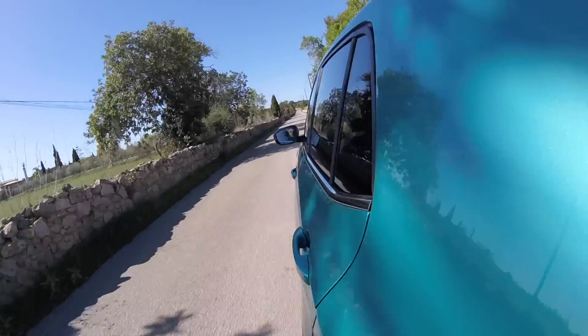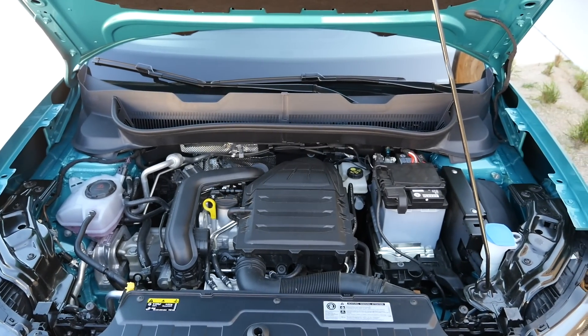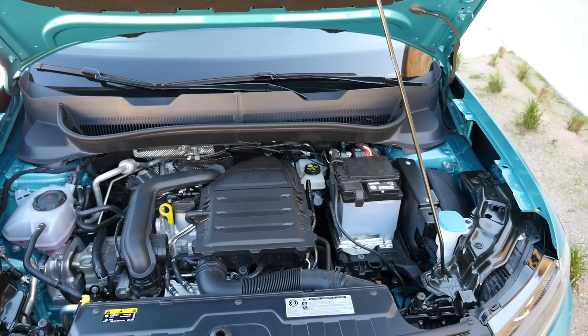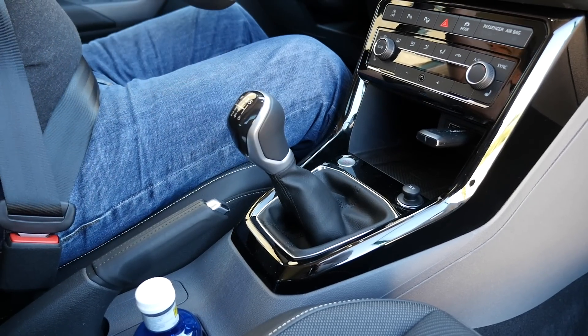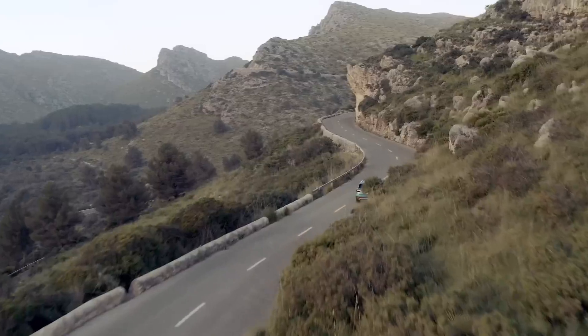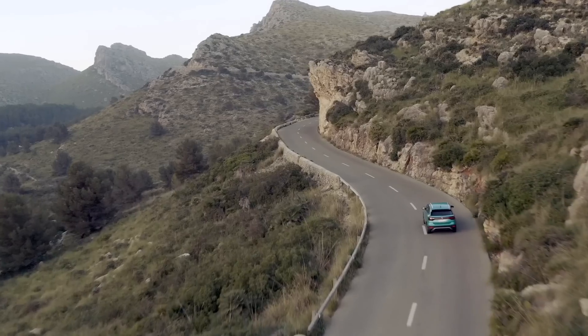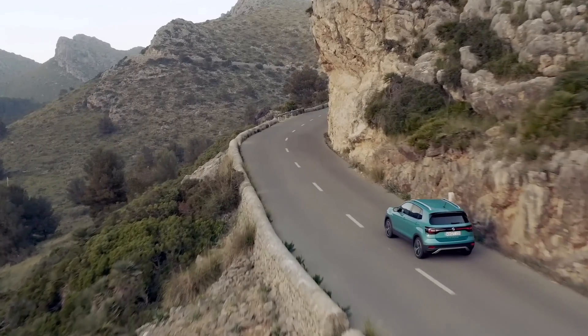At launch, the T-Cross is available with a three-cylinder 1.0-liter petrol engine with 95 or 115 horsepower. The former has a five-speed manual gearbox; the latter can be had with a six-speed manual or a seven-speed dual-clutch automatic. A 1.6 TDI is expected soon, and by the end of 2019 a 1.5 TSI will be introduced as well.